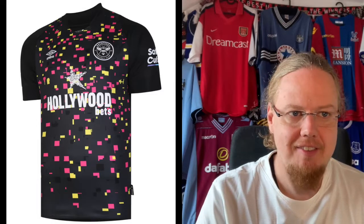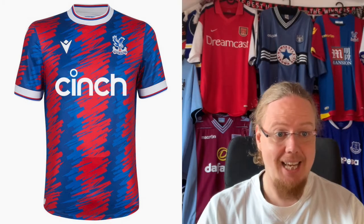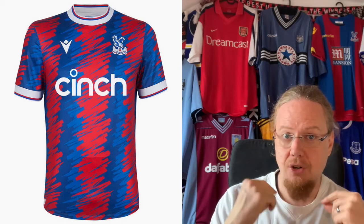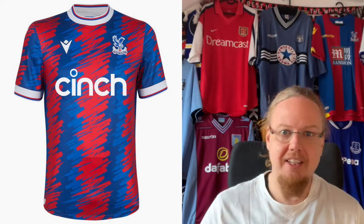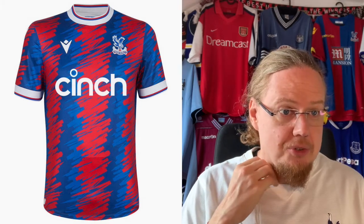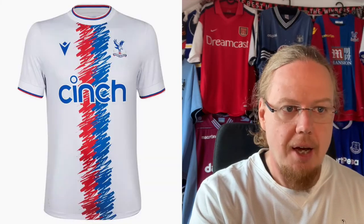I also really like what Crystal Palace are doing. Macron — I think it's the first time we see Macron pull a twist on the classic red and blue in almost the best way possible. I really like the brushstroke effect, and there are two shades of blue in there to make it more interesting. The color tops it off for me. That should almost be a Bologna jersey, or even better — if Barça came out with something like that, this would be the best Barça shirt in a long time. I'm giving this nine stars.